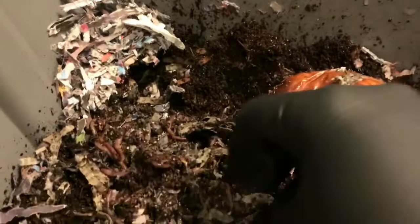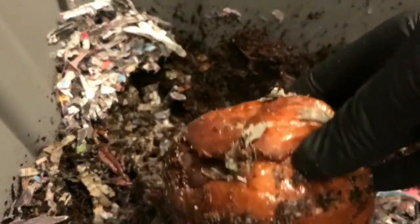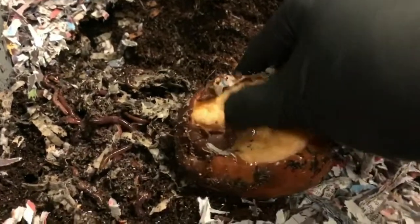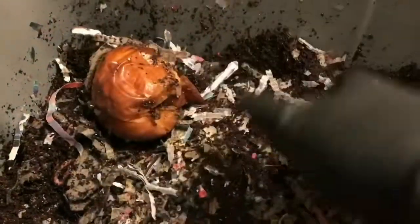The worms are all underneath, which is what I would expect because this isn't really breaking down much. Although I do see there's a hole in the side, they primarily have not made it in here just yet. But the good news is that we have worms all throughout the area. We still have some bedding over here.